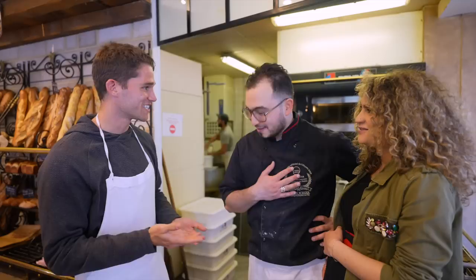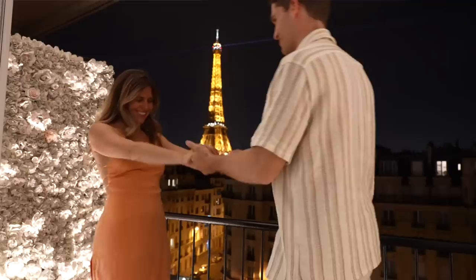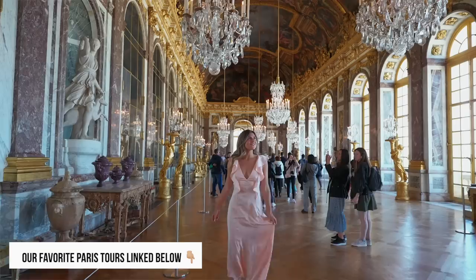Nice to meet you. Merci beaucoup. If you guys missed our other two Paris videos, make sure to go check those out — we spent 10 days showing you the best things to do in this amazing city. If you like this video, give it a thumbs up and comment down below what you thought. We will see you in the next one.